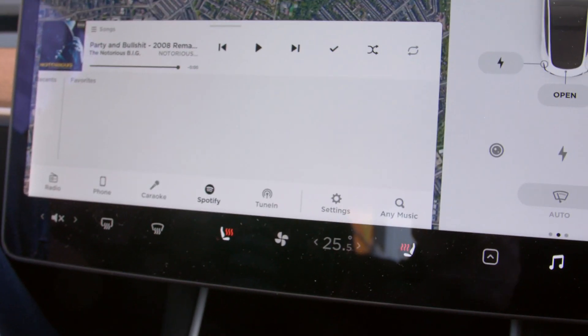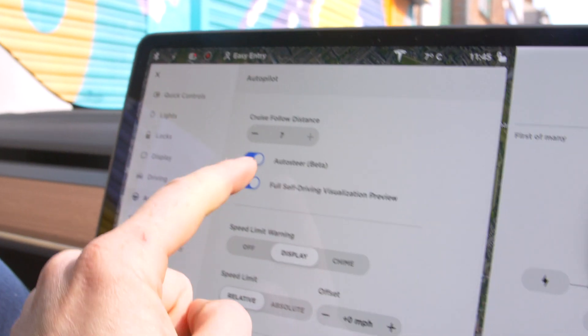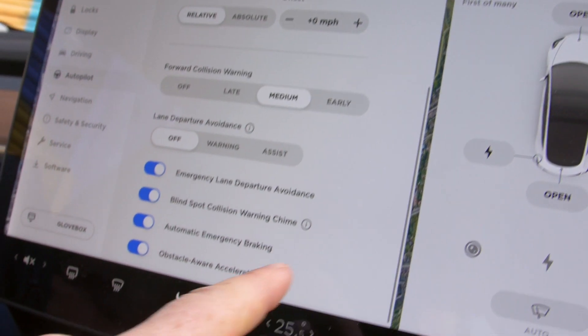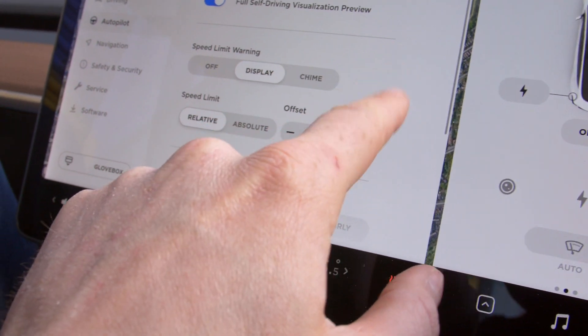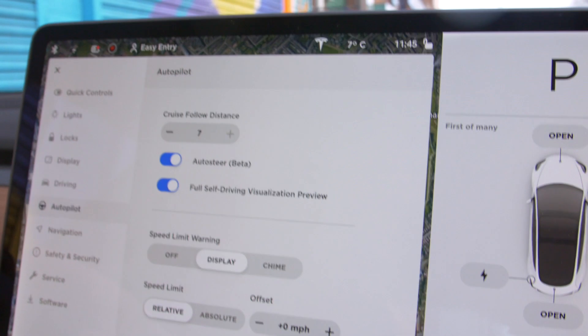This car has standard autopilot — so auto steer. I've got the full self-driving visualization on. Lane departure. So I've got nothing different in here for me. I have standard autopilot. Will it stop at traffic lights? Let's go find out.